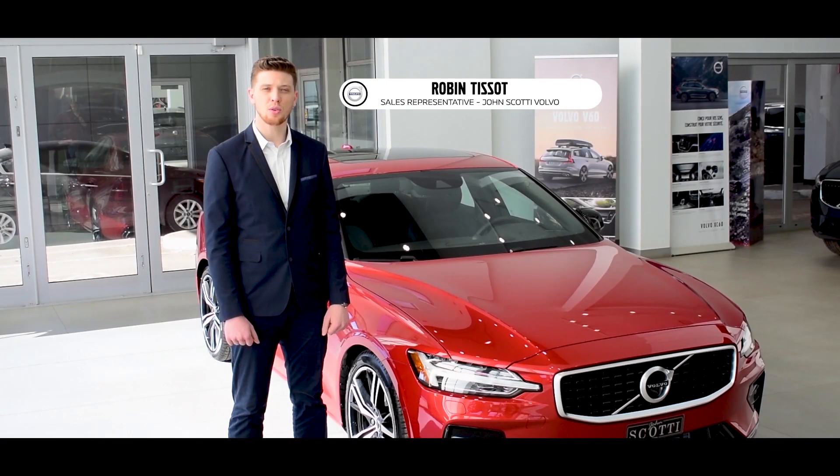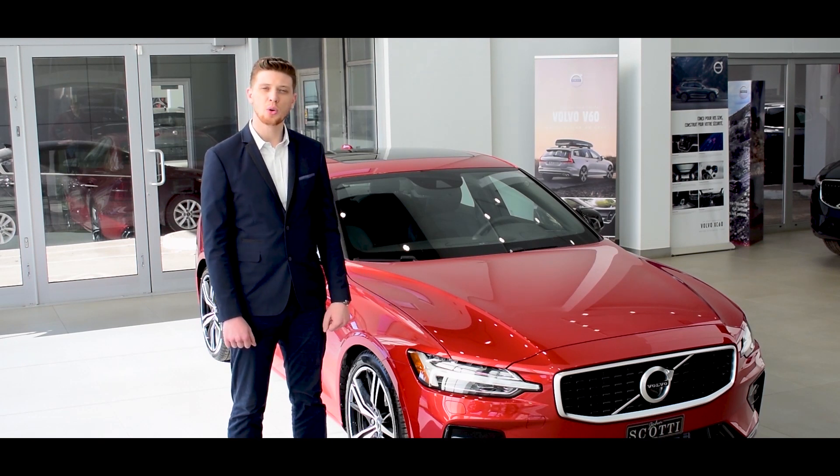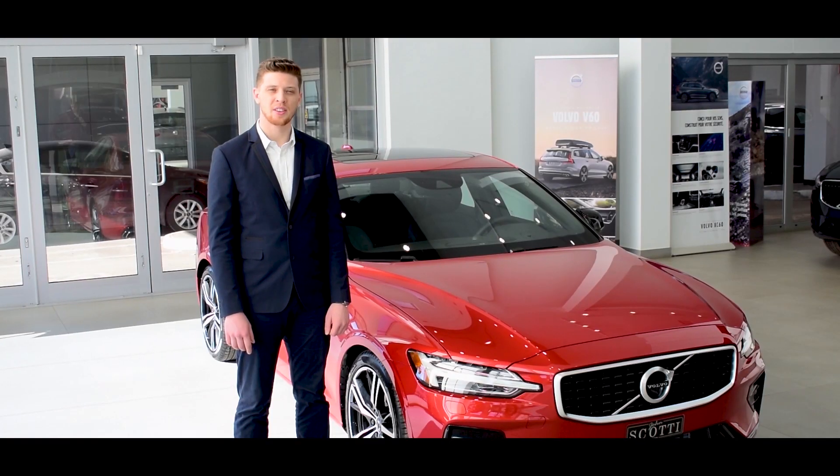Hi, my name is Robin Tissot from John Scotty Volvo in Montreal, and this is the all-new Volvo S60. Dynamism, comfort and security are the three words that define this sedan. Let's have a look together.